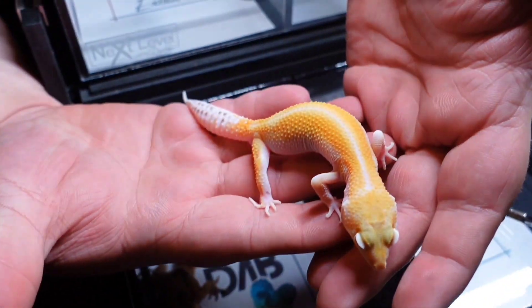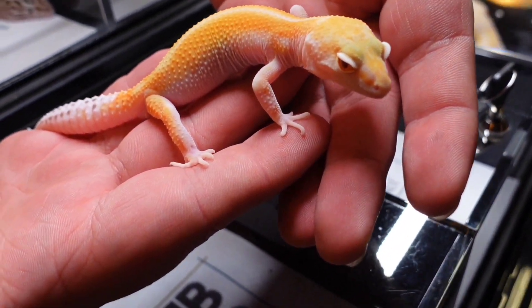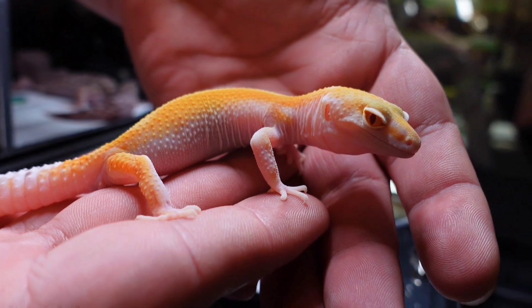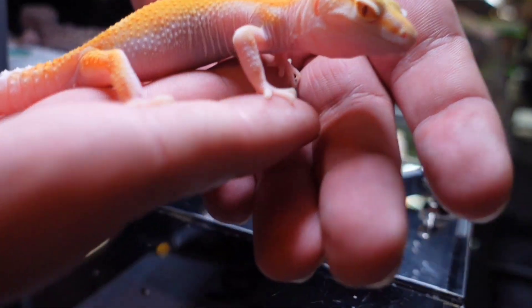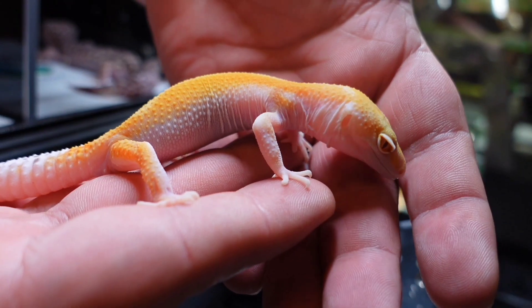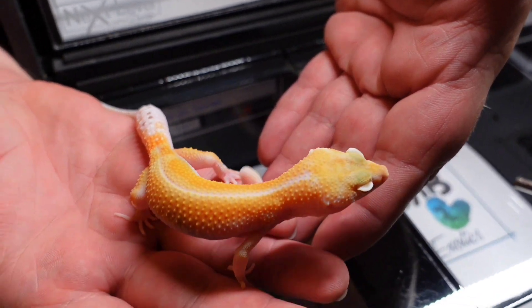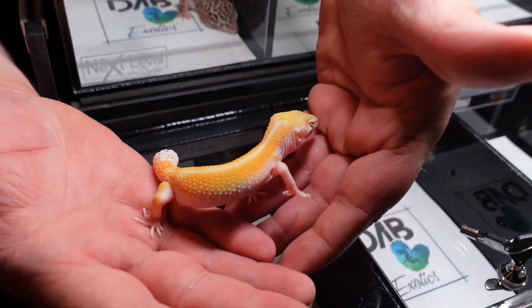Let's see some leopard geckos. This is a male — look at those eyes. Are they red? They are! That is awesome. That's a good-looking leopard gecko, one of the better ones we produce.